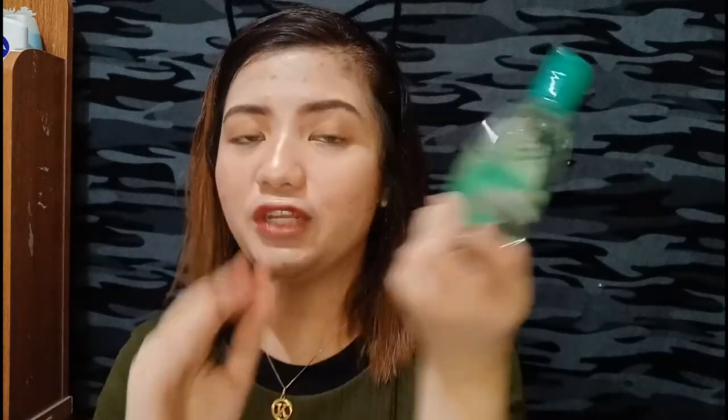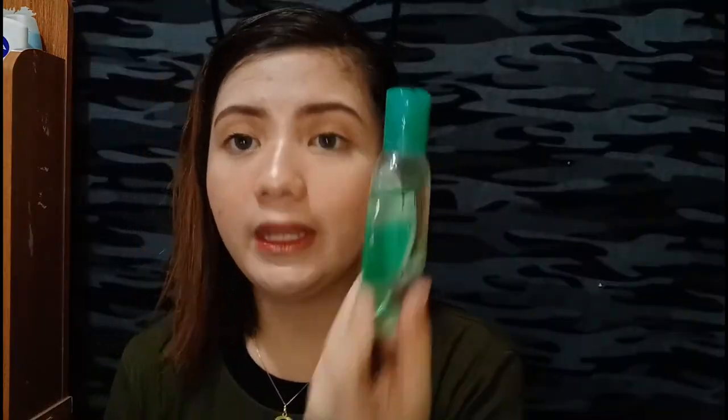After removing my makeup, I use the Esquinol Refreshing Facial Deep Cleanser with Pure Cucumber Extract — it's only 35 pesos, you can get it at our store! The cucumber extract moisturizes your face. I've found it works great before and after makeup — it makes your face soft and moisturized. The formula is not too strong, unlike some other Esquinol products which can be too harsh.